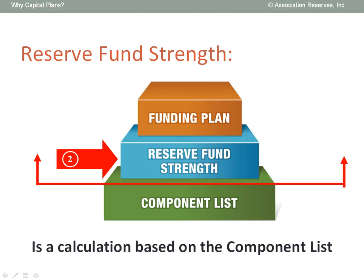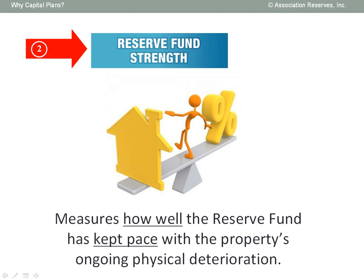The second key result of every capital plan is a calculation of reserve fund strength. As I mentioned at the start of this presentation, it's a fact of life that buildings are always in a slow, steady, and predictable process of physical deterioration. If your organization is in the habit of setting aside reserve funds to offset this ongoing deterioration, great! But it's important to learn how well those reserve contributions have kept pace with ongoing deterioration. If your organization has no funds in reserves, it's important for you to face the truth about how far you've fallen behind.